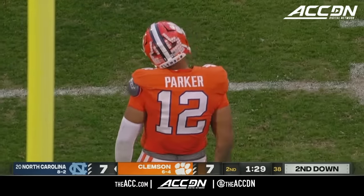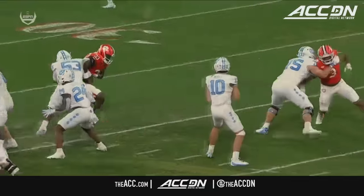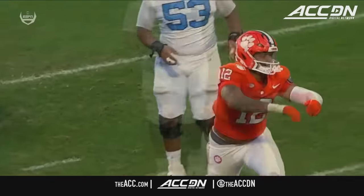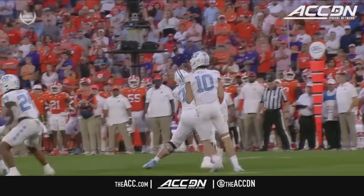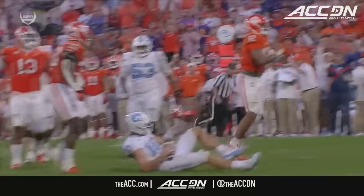TJ Parker leads all freshmen — for loss! His fifth sack of the season. Parker's initial move doesn't work but he stays consistent with it. When Drake May tries to extend the play, breaking to his left, Parker is right there all over it — Johnny on the spot.